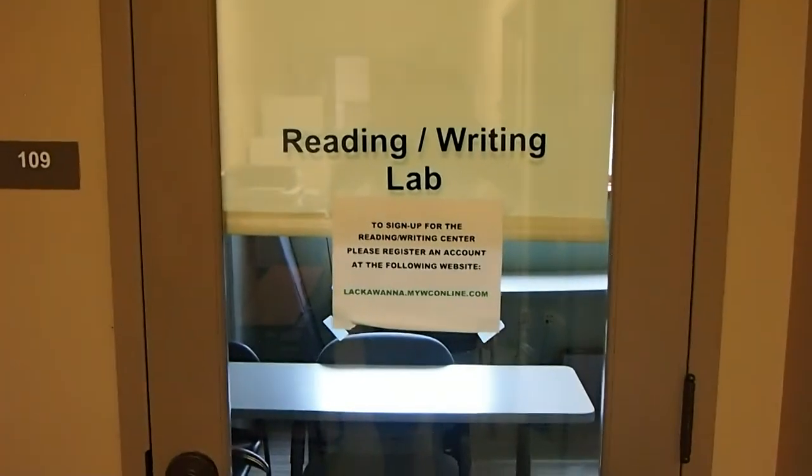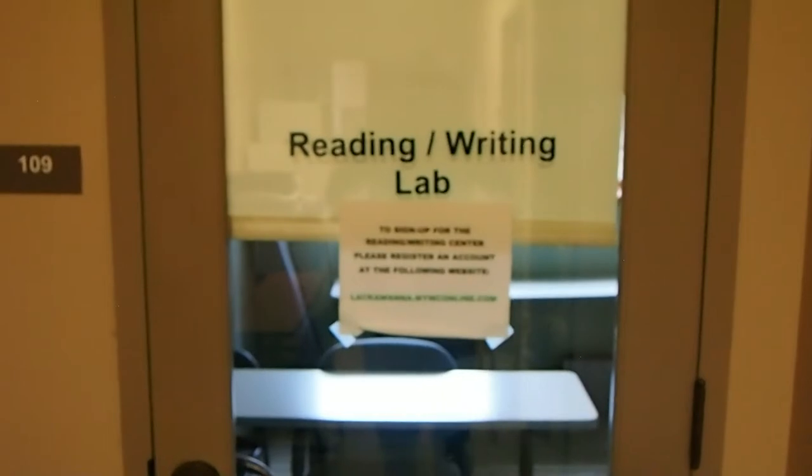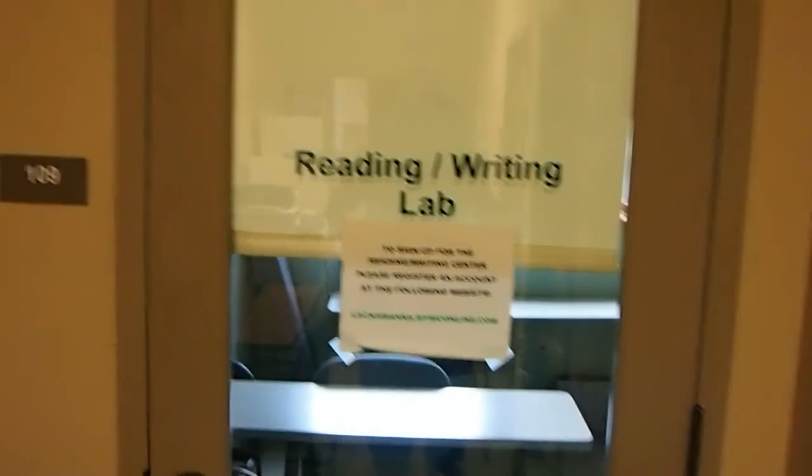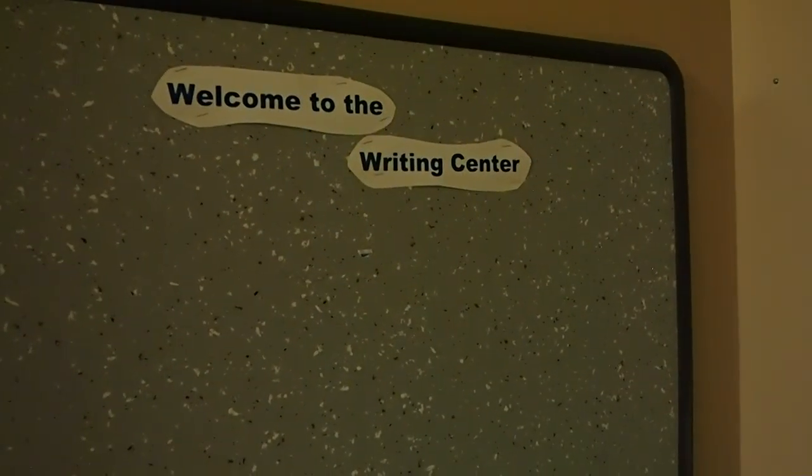So here we are. We made it. I hope that these directions help you out and I hope to work with you soon at the Writing Center. So keep up the great writing everyone. Mr. Hebda out.